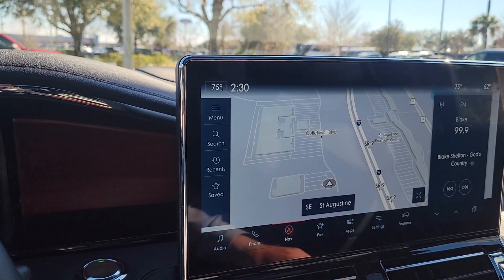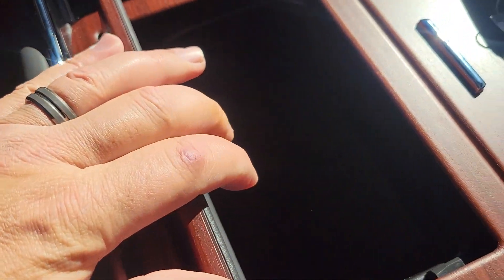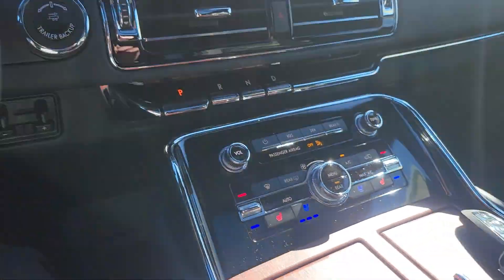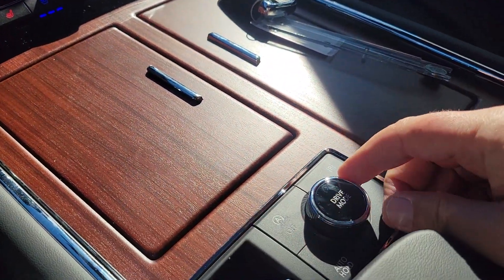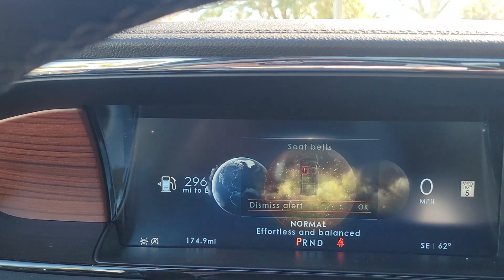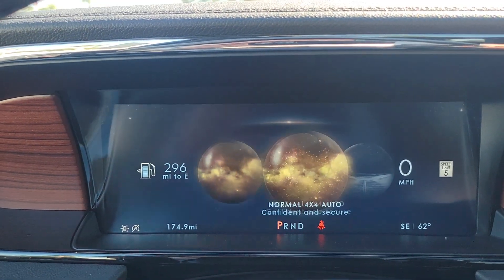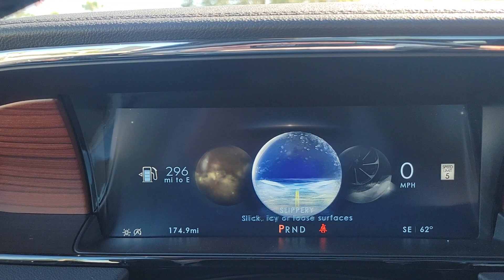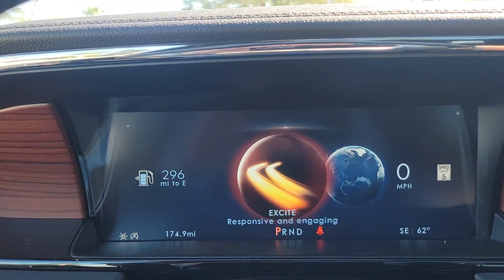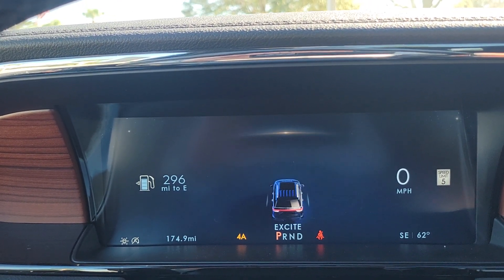You can use Apple CarPlay or Android Auto, and you have heated and cooled seats with a wireless charging pad down here. Another nice feature is the drive modes — similar to Land Rover — where you can choose an effortless balanced ride, four-wheel drive auto, a conserve mode to save fuel, or an excite mode.